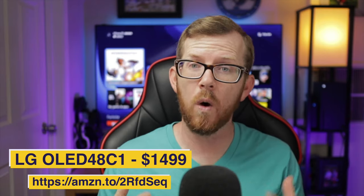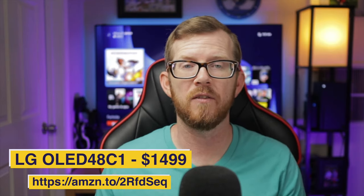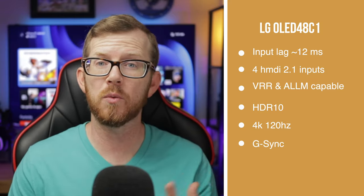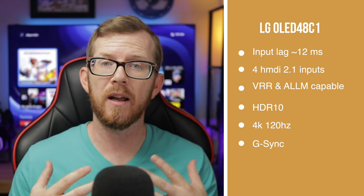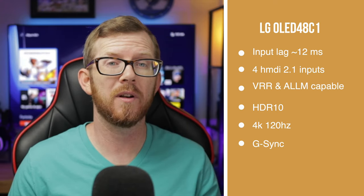Now that we know what to look for, let's jump into the TVs I recommend for your new Xbox Series X. The consensus for 2021 is that the LG OLED C1 is your best bet for a top-of-the-line gaming TV. At the time of making this video it comes in at $1,499 on Amazon. It checks off all the items you need: it has an input lag of around 12 milliseconds, and — really important — it has four HDMI 2.1 inputs.